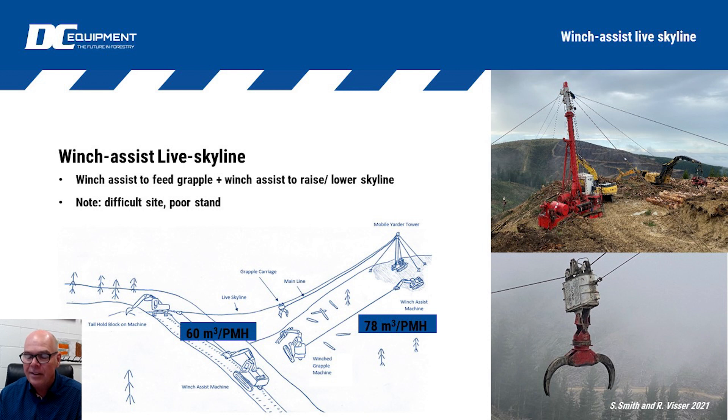He's using the winch assist to do the live skylining. The yarder is able to use its full power on pulling the main line, and the second winch assist unit is doing the live skylining. The operator simply has a small joystick in the cab and can adjust the skyline while pulling the load in, keeping maximum deflection and lowering or lifting the carriage while it's operating.